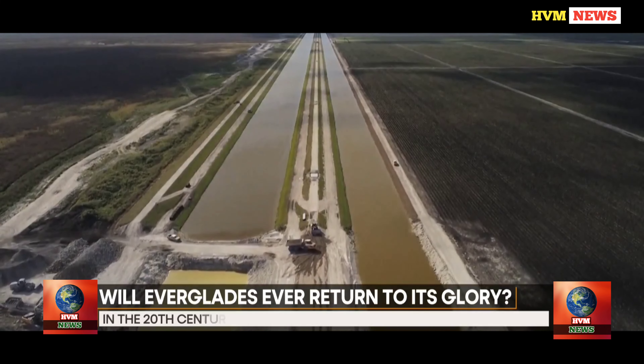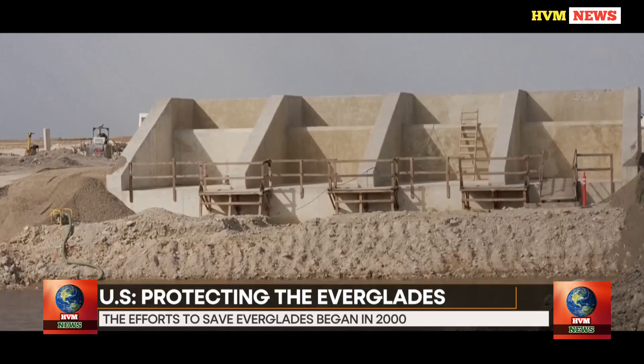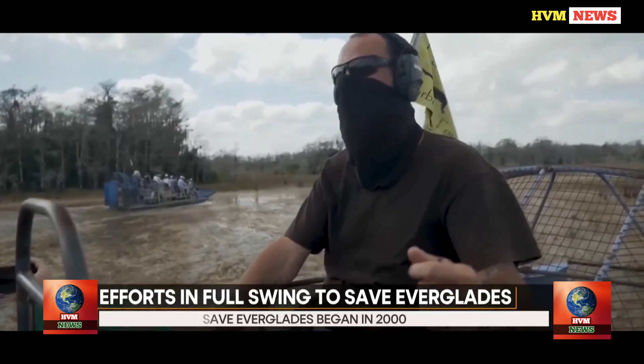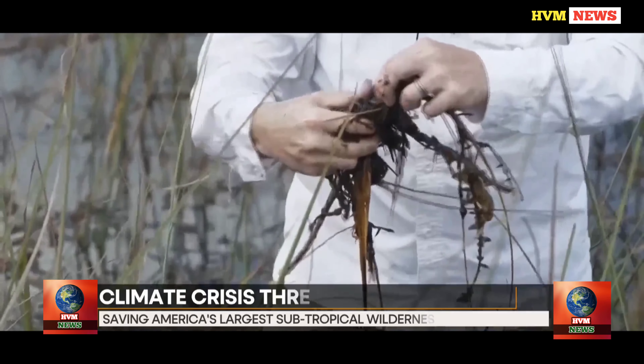The Everglades, the largest subtropical wilderness in the U.S., spanning 1.5 million acres, is home to abundant wildlife and supplies water to millions. In the 20th century, the Everglades lost about half of its area due to water being diverted for agriculture and urban uses, as well as roads being built that cut off its water supply from Lake Okeechobee.